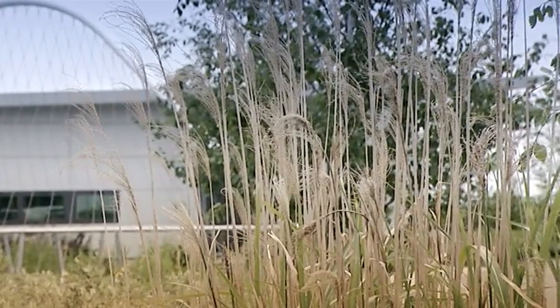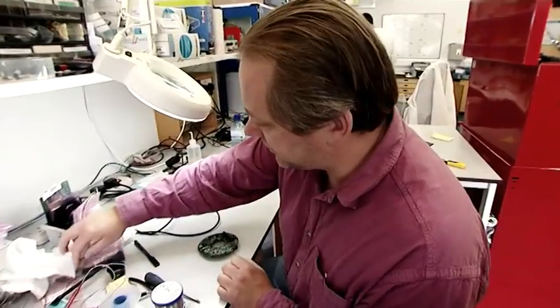There are real advantages of locating Hethel here in terms of it links together the wealth of small engineering businesses that are in Norfolk, and by them working together they can be globally competitive whereas maybe on their own they couldn't have been.